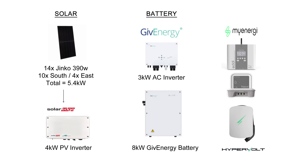Before we get into the stats, let's just remind ourselves of my solar panel system. So 14 JNCO 390 watt panels totaling 5.4 kilowatts — 10 on the south and 4 on the east — and a SolarEdge 4 kilowatt inverter. On the battery side we've got a 3 kilowatt AC inverter and the 8 kilowatt gen one GivEnergy battery, and then a few extras such as the MyEnergy Eddy heating the hot water, the Harvey Hub, and the Hypervolt EV charger.